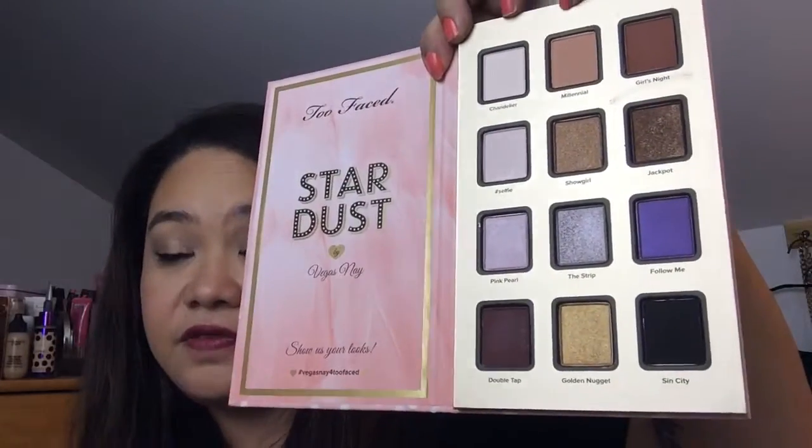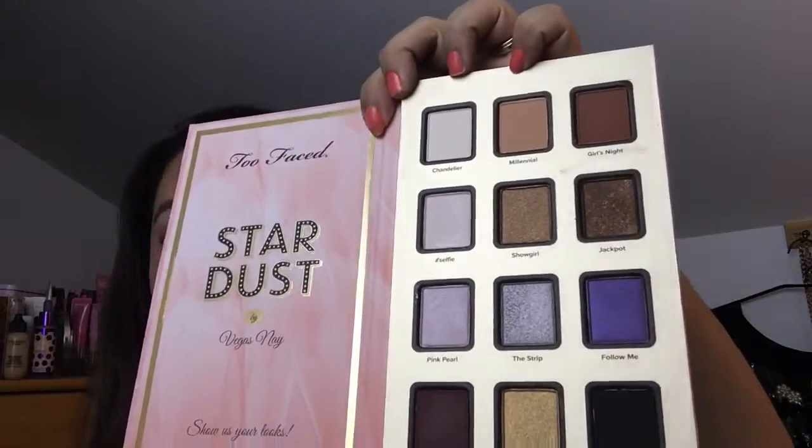And on the other side is the palette itself. I've been getting a lot of good reviews about this because the colors are beautiful. You've probably seen this from other YouTubers who are so happy about all these colors, especially the Showgirl shade. Two Faced eyeshadows are very creamy and very pigmented, so just being Two Faced already makes it a great product.